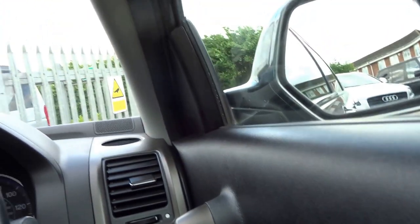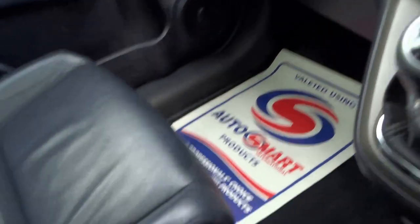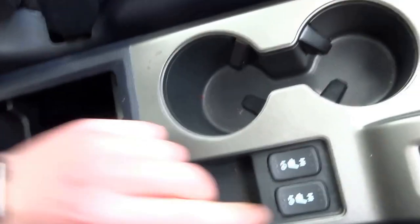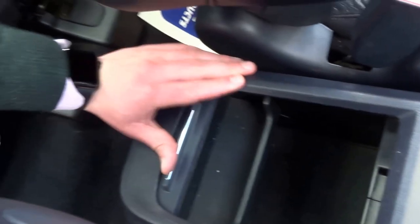VSA — traction control — can be switched on or off. There's a six-speed manual transmission as well. Loads of room inside, it's very spacious. It's also got seat heating for the front two passengers and a massive storage compartment.